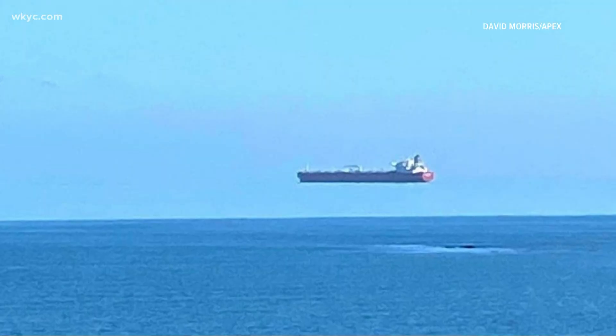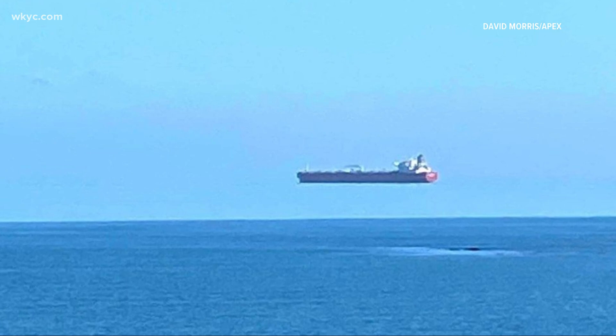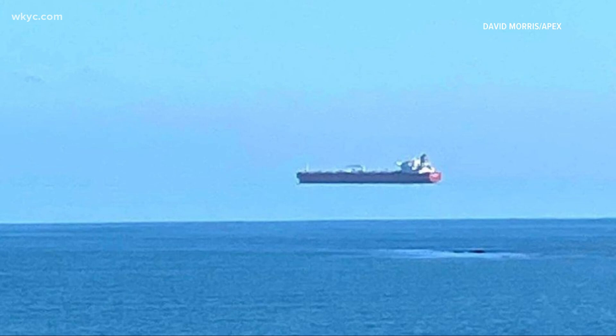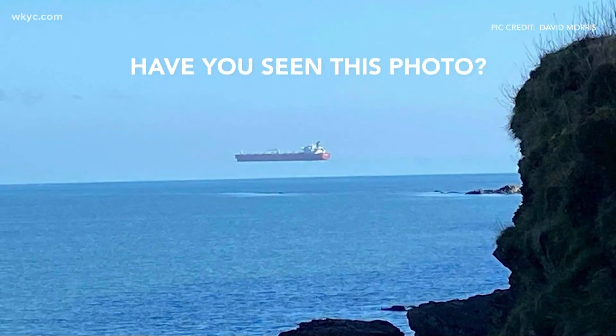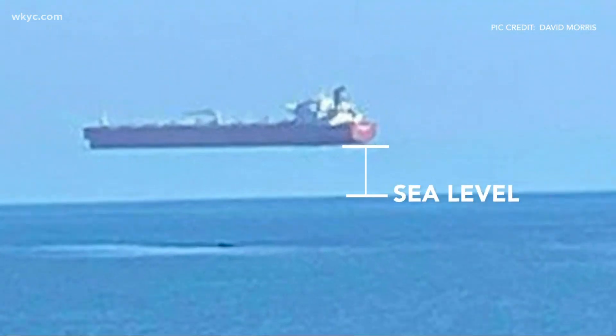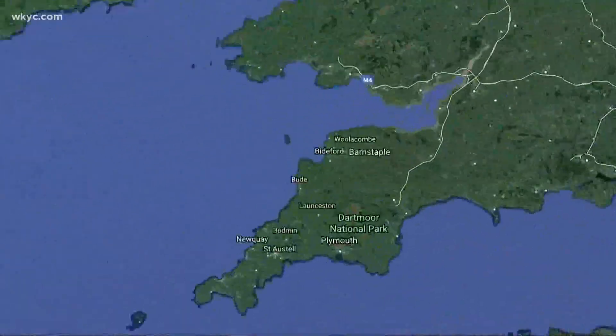This morning, I'm buzzing around the internet and I found a really cool picture of what looked like a ship just floating in the air over the water in the UK. This is not photoshopped — what it is, is an optical illusion. I couldn't figure it out, so we turned to meteorologist Matt Standridge to explain. It looks like the ship is hovering above the water. BBC News tweeted this photo taken off the coast of England by David Morris.